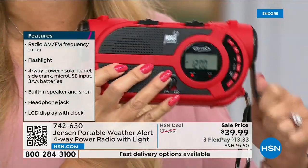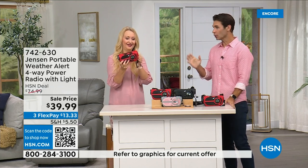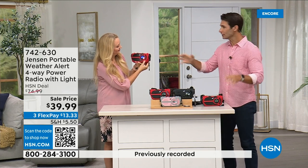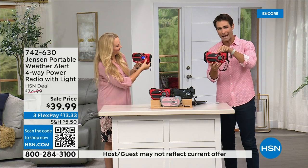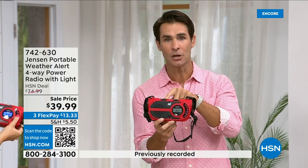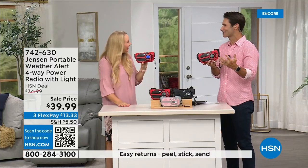Everyone encourages you during dangerous weather to have a radio with NOAA. If you don't buy this one, make sure you have one with NOAA. We're using AM/FM radio all the time — at the garage, the park, the beach — and when an emergency happens, you're ready. Red is way out in front in orders right now — item number 742-630. Also available in black and gray-blush. Have it before you need it.